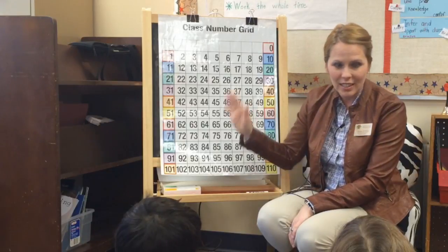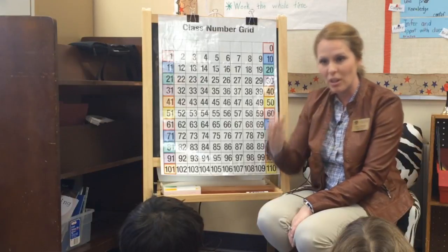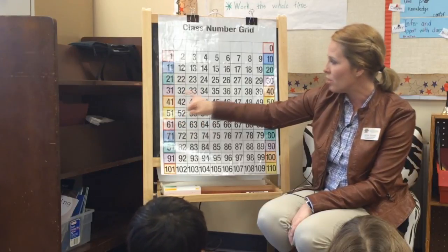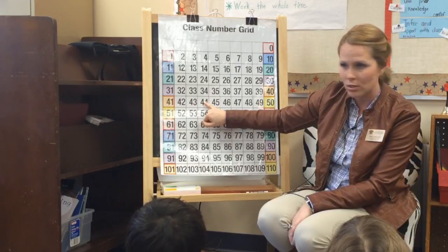I can also start anywhere else on this hundred chart and count by twos. I start at a number and I jump over the next and land on the following one. Just like this — if I start at 42, I'm going to jump over 43 and land on 44. I'm going to continue to do that and count by twos.